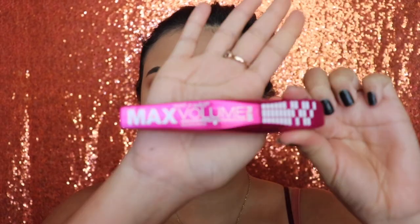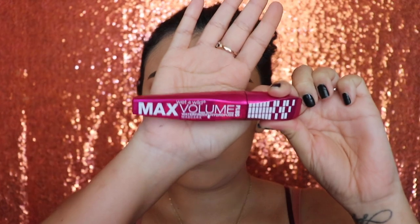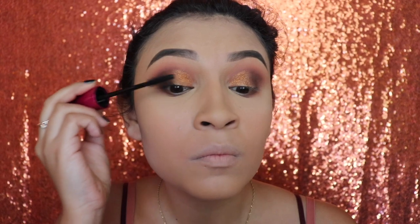Next I'm going in with my Max Volume mascara from Wet n Wild and applying light coats on my top and bottom lashes.